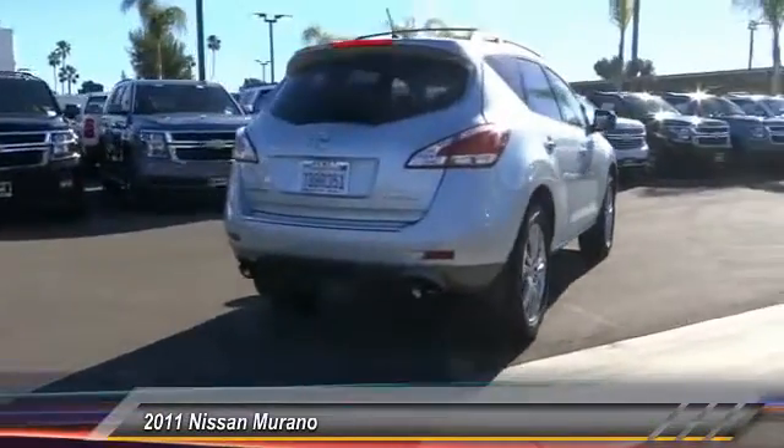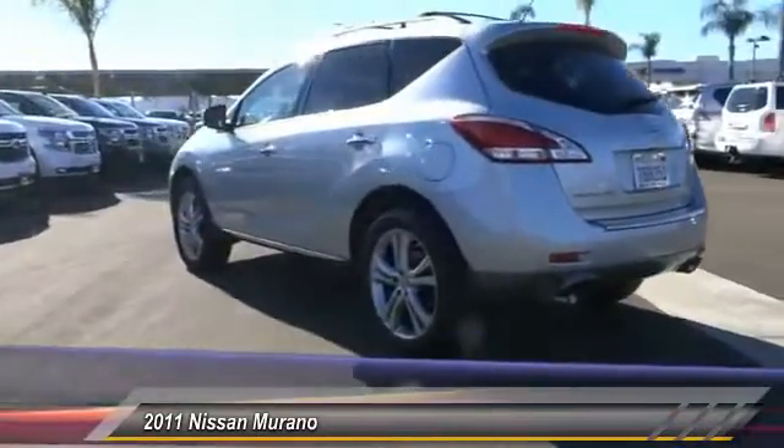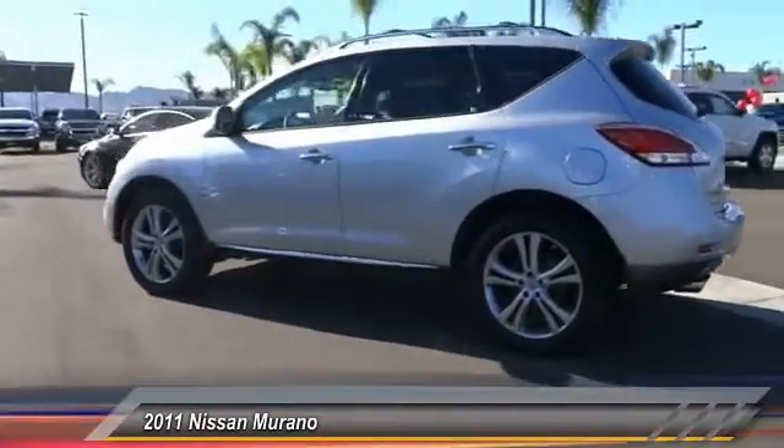Great fuel economy and a powerful V6 engine combined to deliver a refined driving experience. This vehicle has less than 45,000 miles.